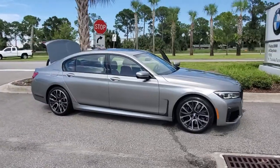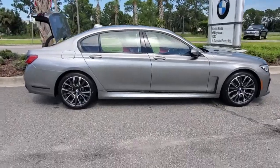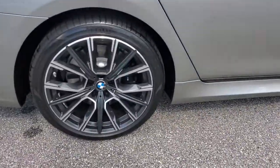Go home happy with the 2021 BMW 750i. With less than 5,000 miles on the odometer, this vehicle stands out from the rest.